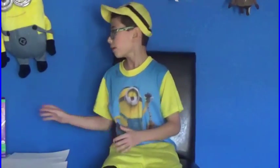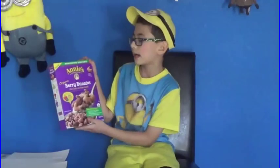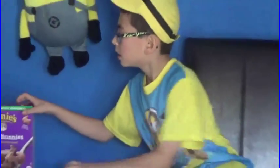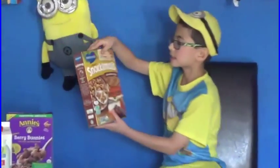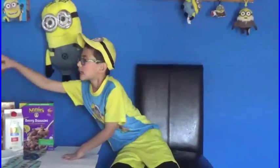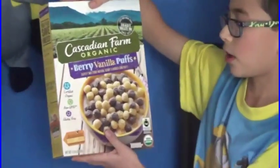Today we'll be reviewing Annie's Homegrown Organic Berry Bunnies, Barbara's Organic Snack-O-Moles Chocolate Crisp, and Cascadian Farms Organic Berry Vanilla Puffs.